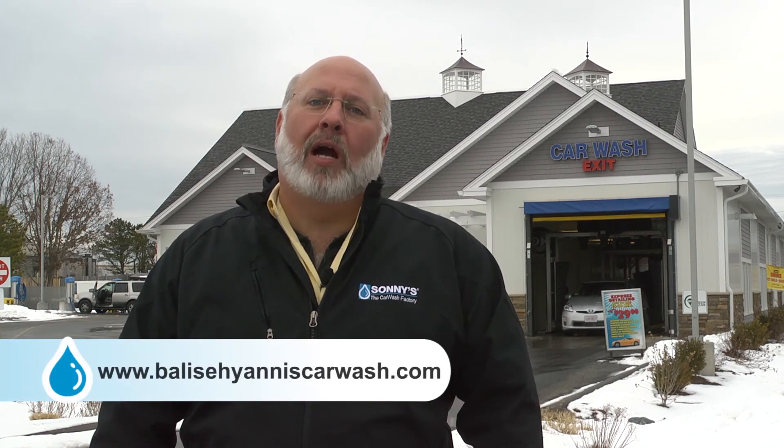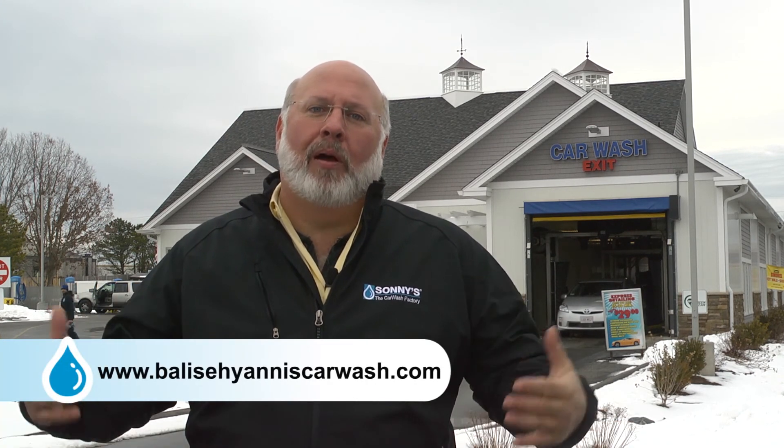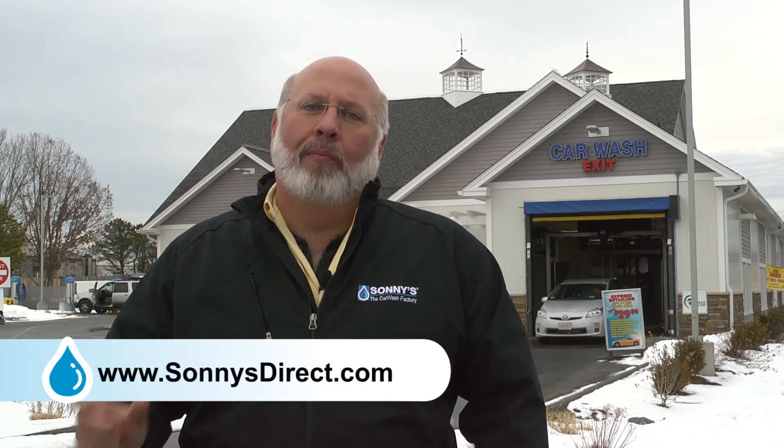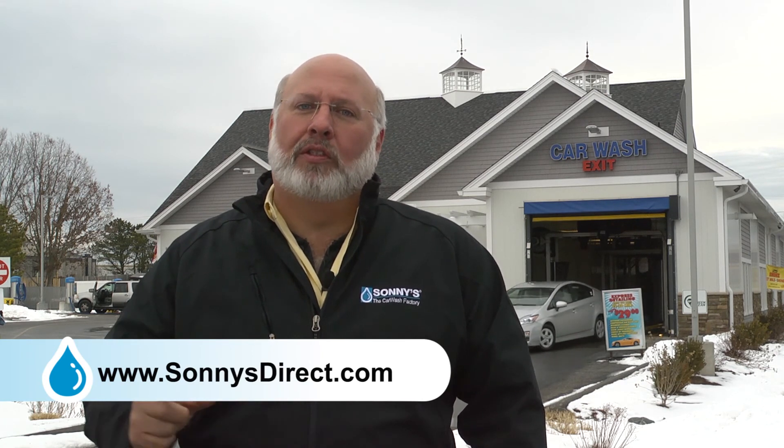I hope you enjoyed meeting Jeb Balise as much as I did — this was a real treat to visit this car wash down here in Hyannis, Massachusetts on Cape Cod. If you want to learn more about the remarkable service that Jeb is providing to his local area customers and dealership customers, go online to belisehyanniscarwash.com. If you want to learn more about car washing, visit sunniesdirect.com, where you can find more videos like this that'll teach you about the car washing services we provide for customers all over the world. Again, I want to thank Jeb for letting us come down and tour his car wash so you can learn how to better service your community and your customers. As always, thank you, good luck, and good washing.